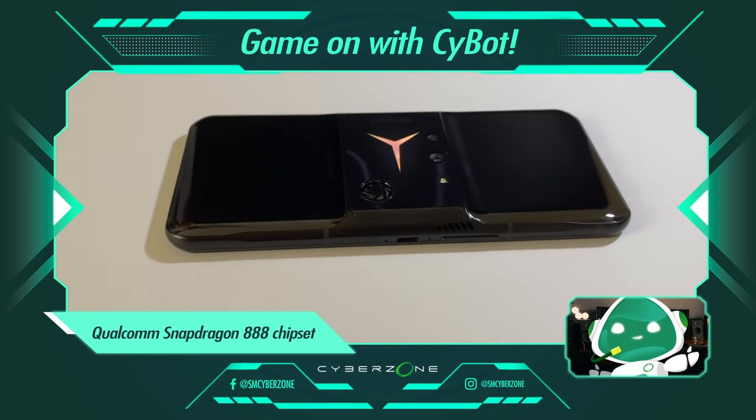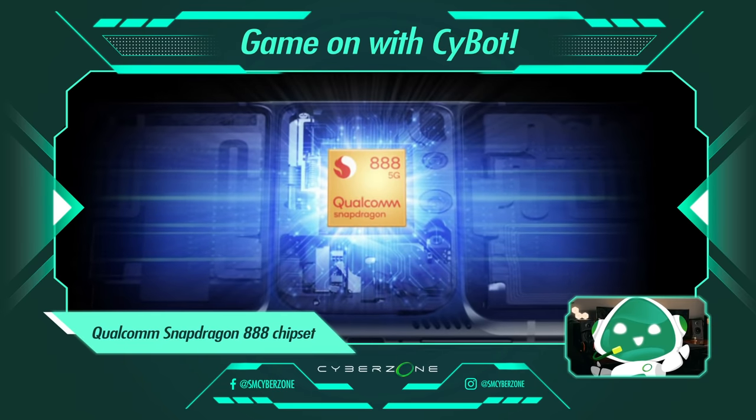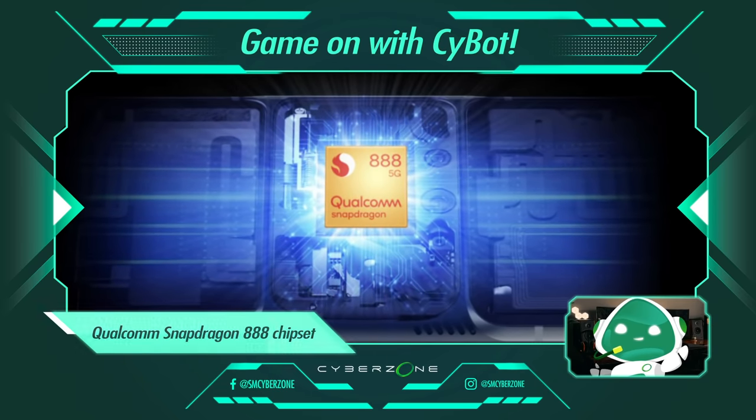And with the Qualcomm Snapdragon 888 chipset on this phone, you're sure to be able to keep up with whatever comes your way.